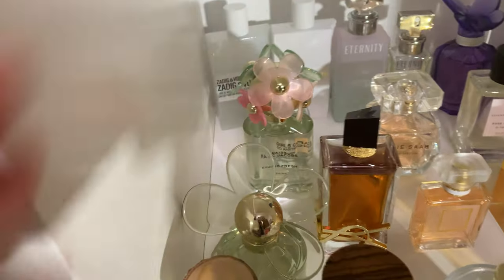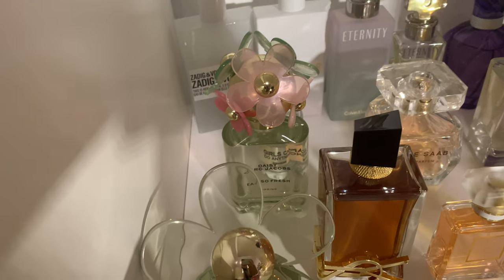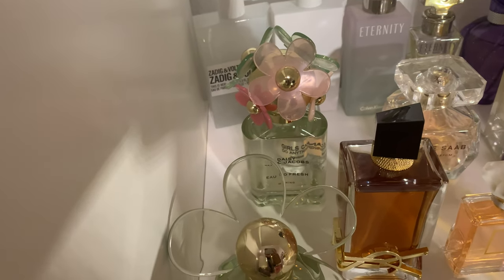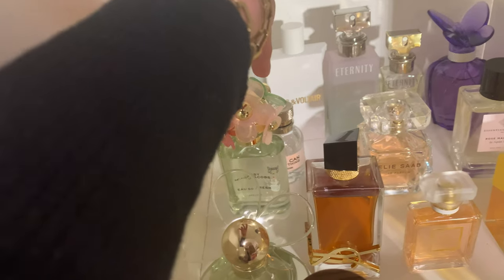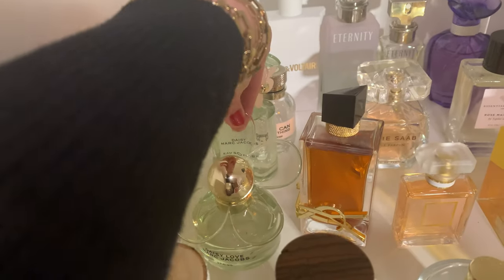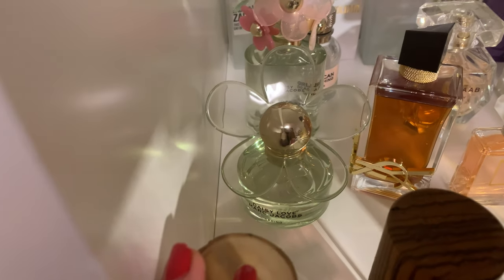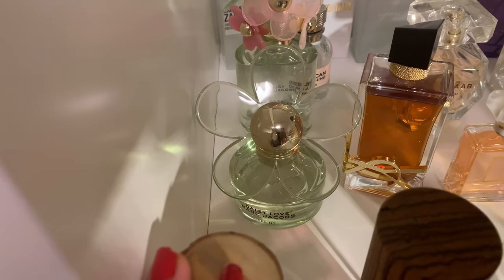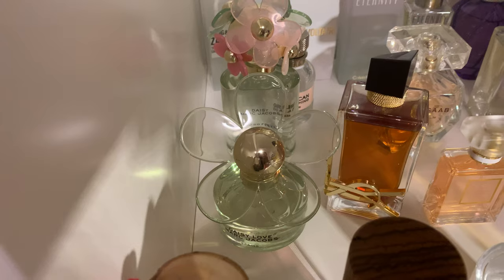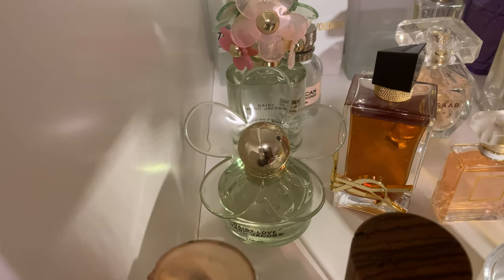The next one is 'Daisy Also Fresh' from the latest Marc Jacobs spring collection — a matcha green tea fresh scent. The longevity is, as always with Marc Jacobs, not the best, but it's a very beautiful fresh summer scent and I will wear it this summer. I also have 'Daisy Love Spring' — it's creamy, sweet, not overpowering. Longevity is around four hours on my skin, but I like it for summer.